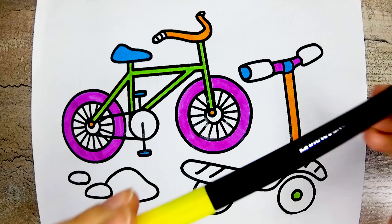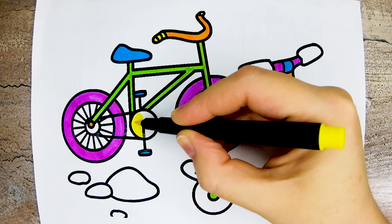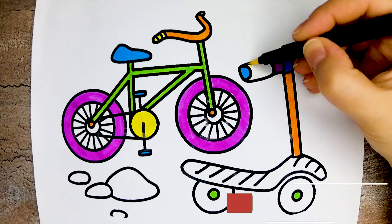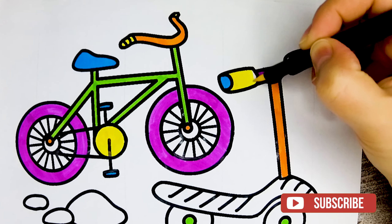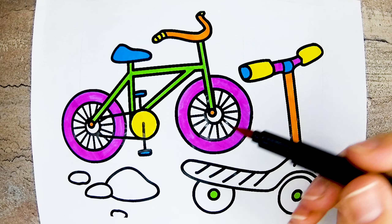This is yellow color, yellow. This is red color, red.